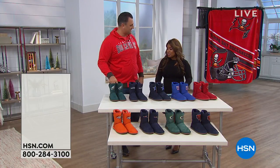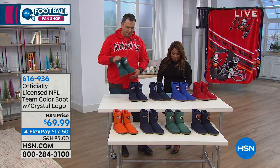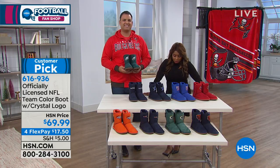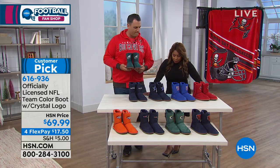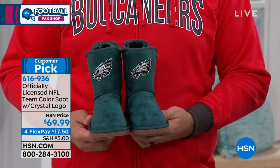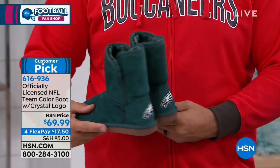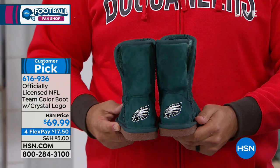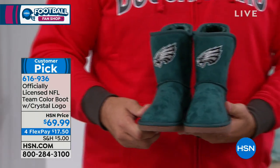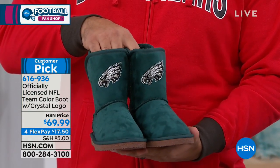We're going to talk about a great gift — officially licensed NFL team color boots with crystal logos on the side. Anthony is holding up the Eagles. These beautiful boots are brought to us by the Couché twins, Christine and Kathleen, who have come up with this beautiful line.